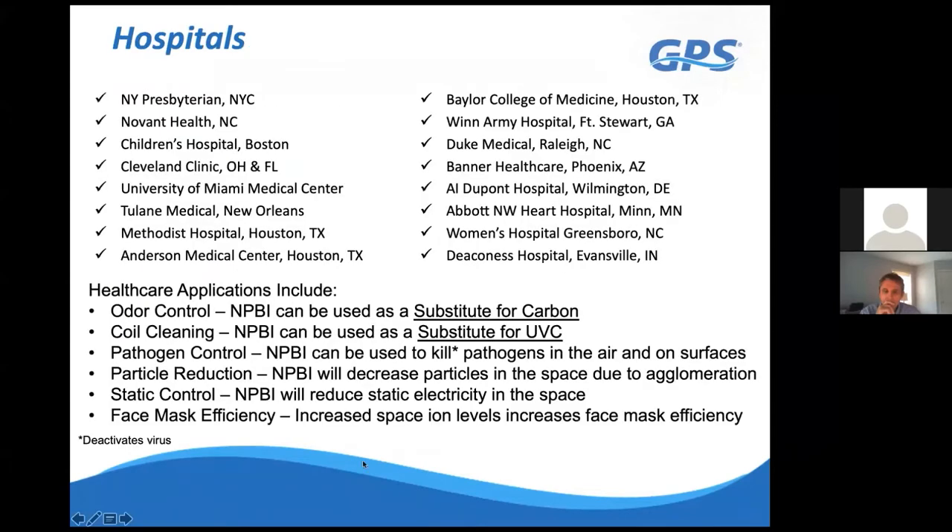Here's a short list of hospitals that have utilized our technology. Some use it as a replacement to carbon. With carbon, you have to tune it—selecting the right type for the application—or a huge mass of carbon may not control fumes effectively. Carbon also preferentially absorbs water vapor before other contaminants, so in hot, humid environments it uses most of its capacity on water vapor rather than the contaminants you're actually trying to remove.